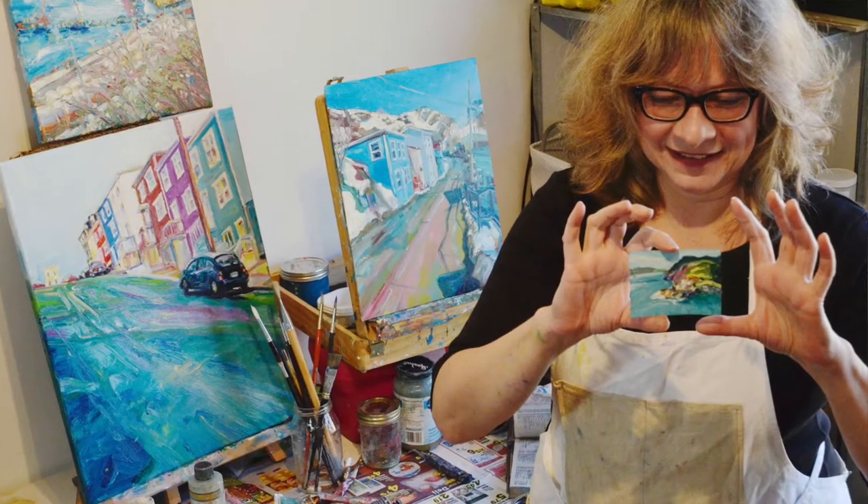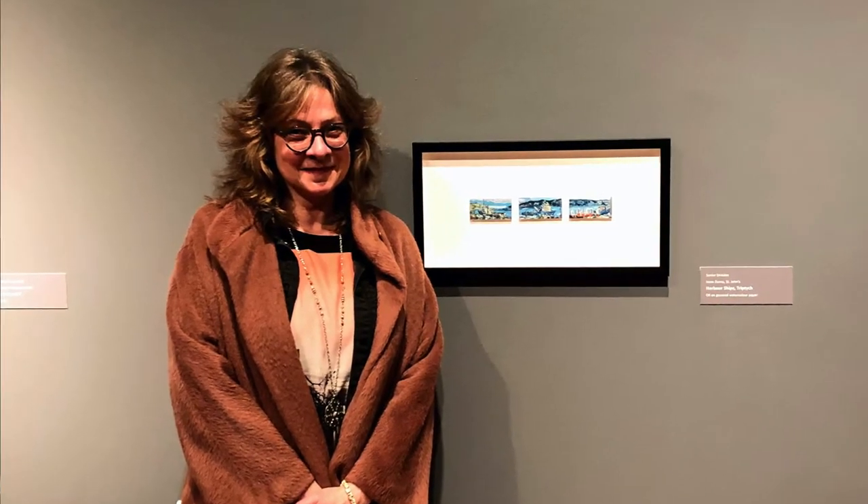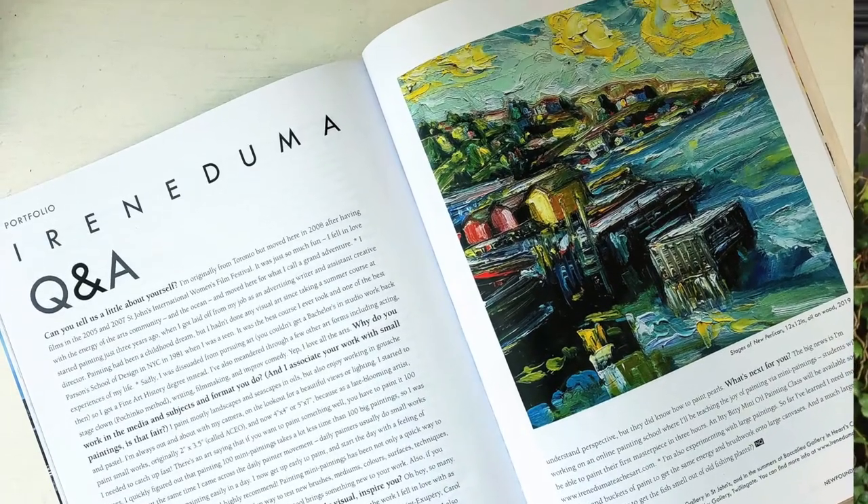Hi, I'm Irene Duma and I started painting three years ago. In that short time my work has been exhibited in multiple shows including the local museum. I am represented by four galleries in the province. My work has been in literary journals and even on a beer can.